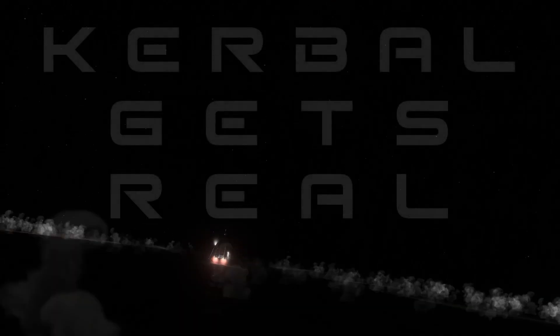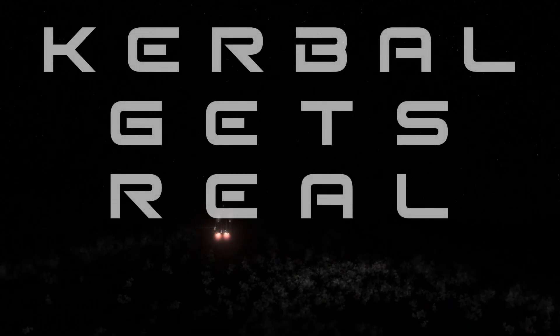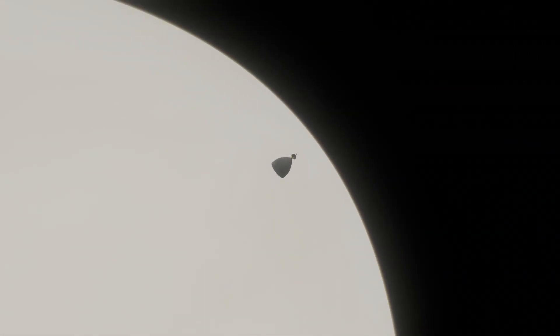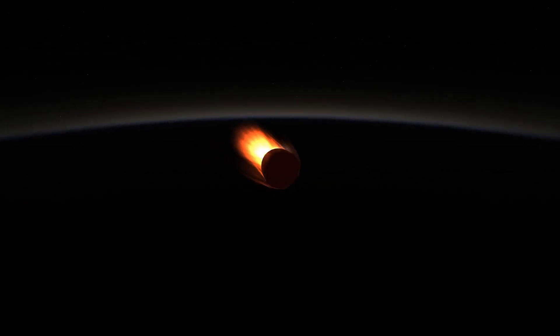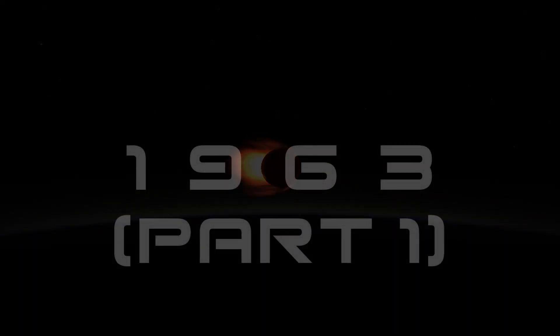Hello everyone, Karnasa here, and welcome back to Kerbal Gets Real. We're now in the first half of 1963, where we have Voila fast on approach to Venus. We're also going to continue on with the Artemis LRP series of missions, where we hope to go to the lunar surface, grab some science and cool interesting stuff, and then return it safely back to Earth. And then we also have another shot at going to Jupiter.